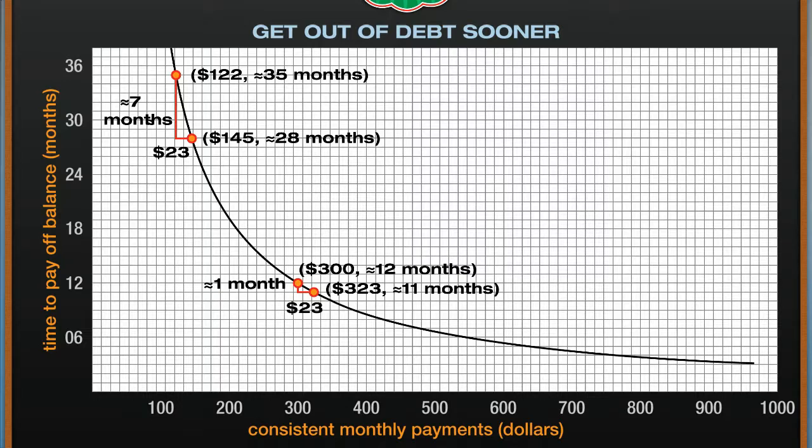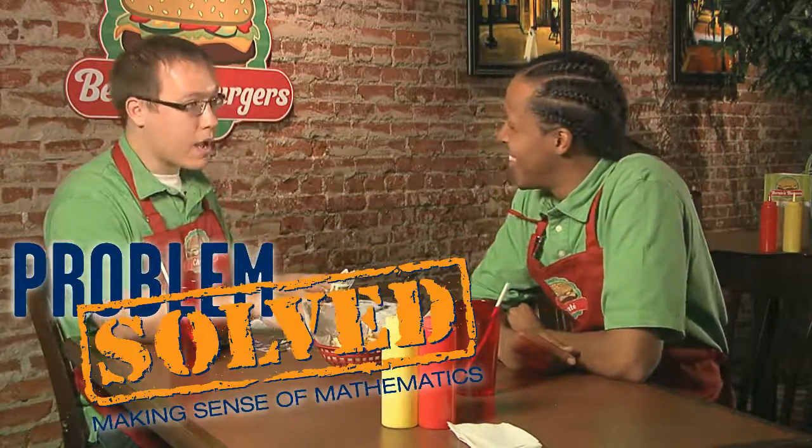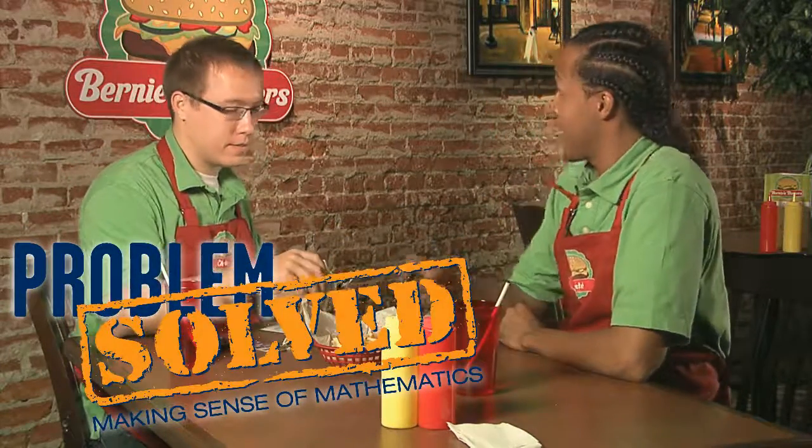So why does the impact of an additional $23 diminish as the monthly payments increase? This is because the relationship between the payment and the payoff time is an inverse relationship — as the payment increases, the amount of time decreases at a decreasing rate. Understanding these concepts will help you in creating a budget to pay off your credit card balance. You're on your way to being debt free — problem solved! Hey, you ready to get back to work? How about another fry?